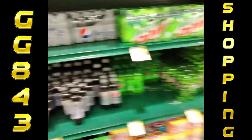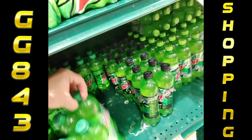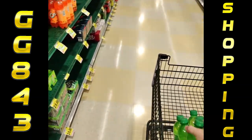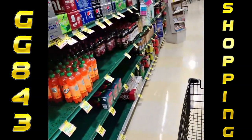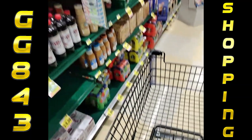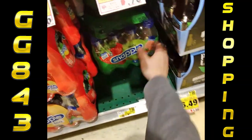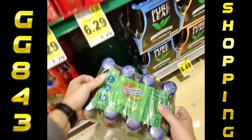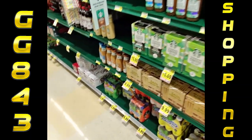I need Mountain Dew and Dr. Pepper. We've got Dr. Pepper over there and Mountain Dew right here — buy two get two. So let's grab two Mountain Dews and two Dr. Peppers.